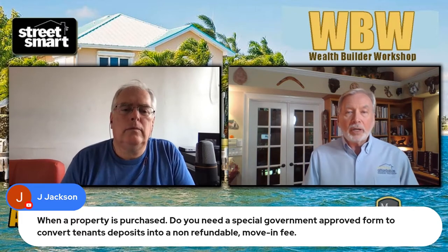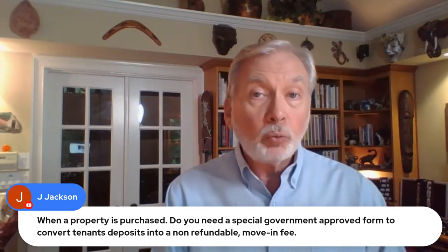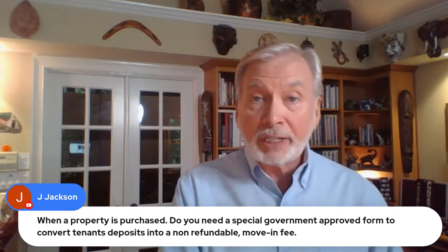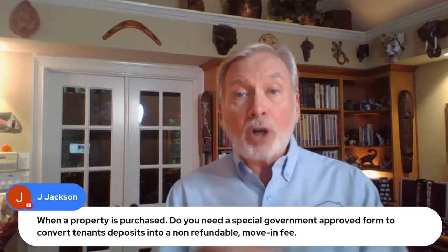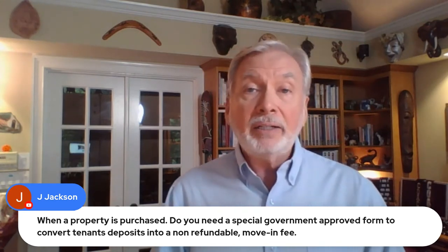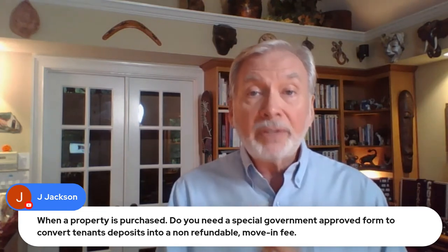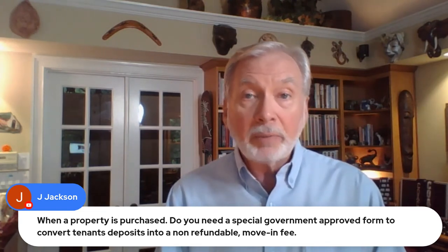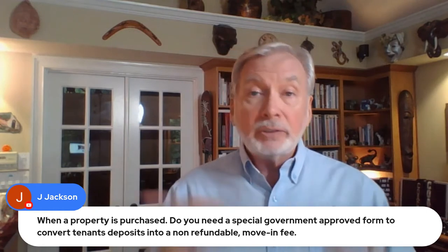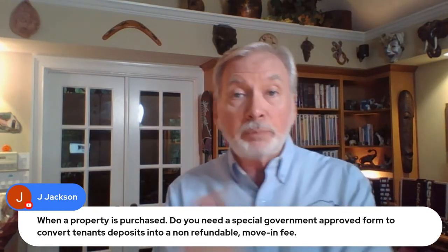What you do here, Jay, is have a conversation with the resident you've just taken on. When you purchase a property that already has a resident in place, they already have a legal right to be there. There may or may not be a written agreement, but buying a property does not eliminate that relationship with that resident — you buy the property along with the resident who lives there.